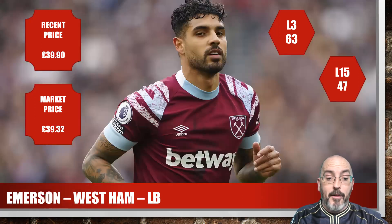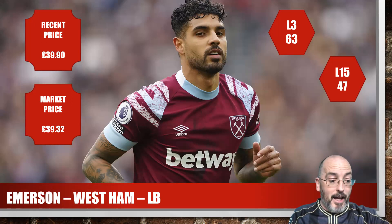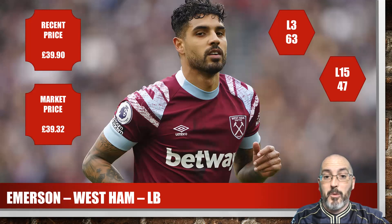Second up, another left back — Emerson from West Ham, coming in just under the £40 mark. For the season so far he has a 63 average, which is really really good. Last 15 of 47, he's played 100% of the minutes, and he has won a penalty in one of those games. Really solid for £40, scoring those kind of numbers is pretty decent.